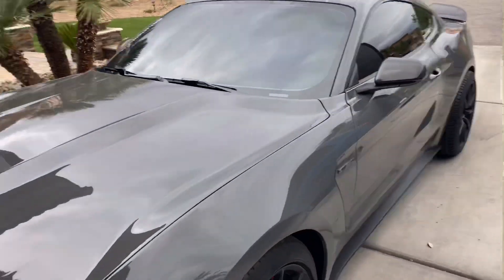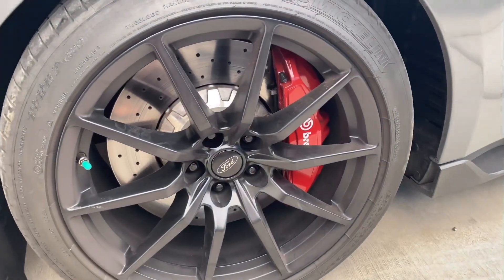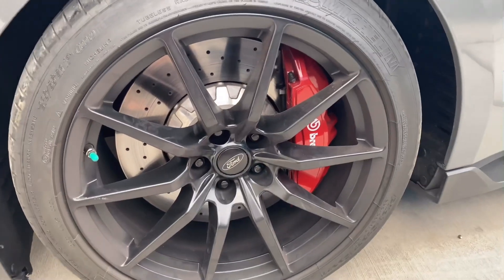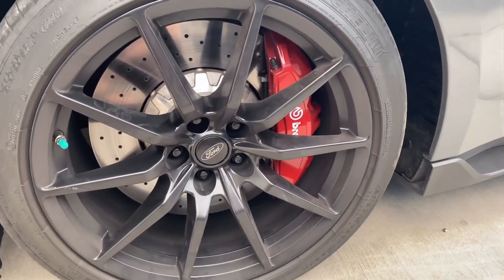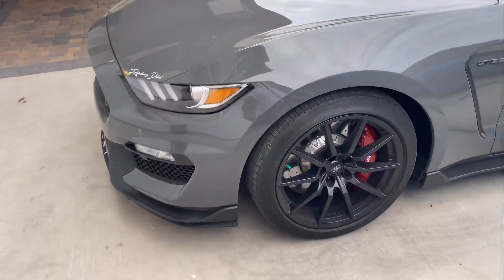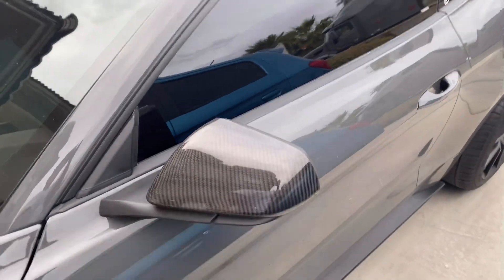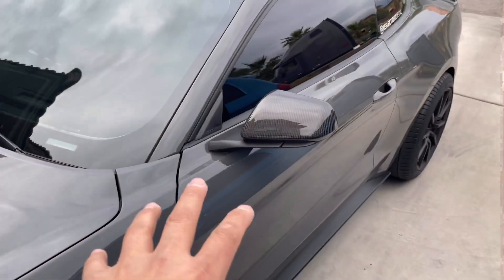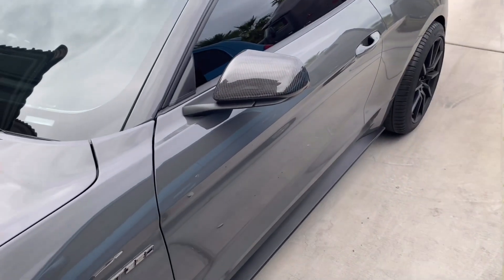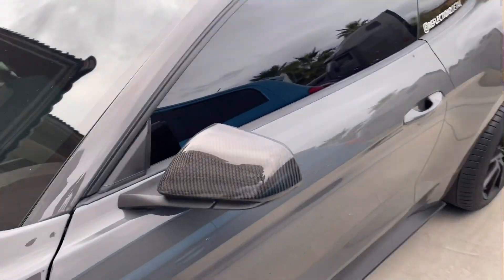We recently painted the Brembos red — they were black before and didn't stand out at all. They look really solid now and stand out huge. I also added this carbon fiber mod right here, which stands out a lot. If you have a Mustang or a GT350, I highly recommend that mod — it makes a big difference.